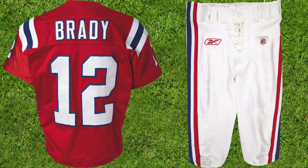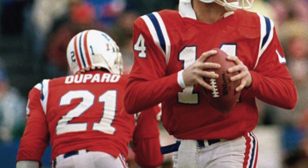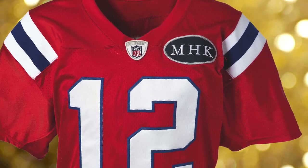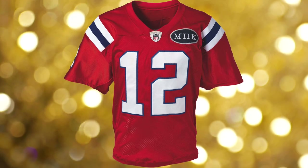A throwback to the 1985 AFC Championship season when Steve Grogan was taking the snaps for New England. It also includes the MHK patch at the upper left chest, a memorial for the wife of team owner Robert Kraft.